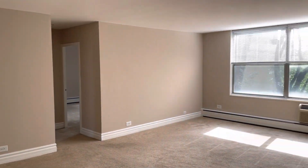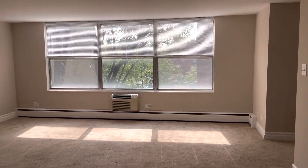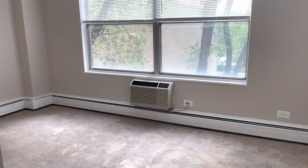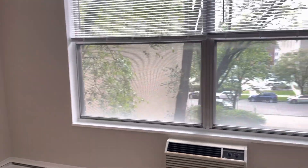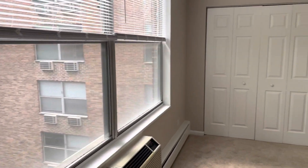Here's a view of the apartment with the entrance over there to the right, leading over here to the bedrooms. The first bedroom is here — it's a larger bedroom with its own AC and great closet space.